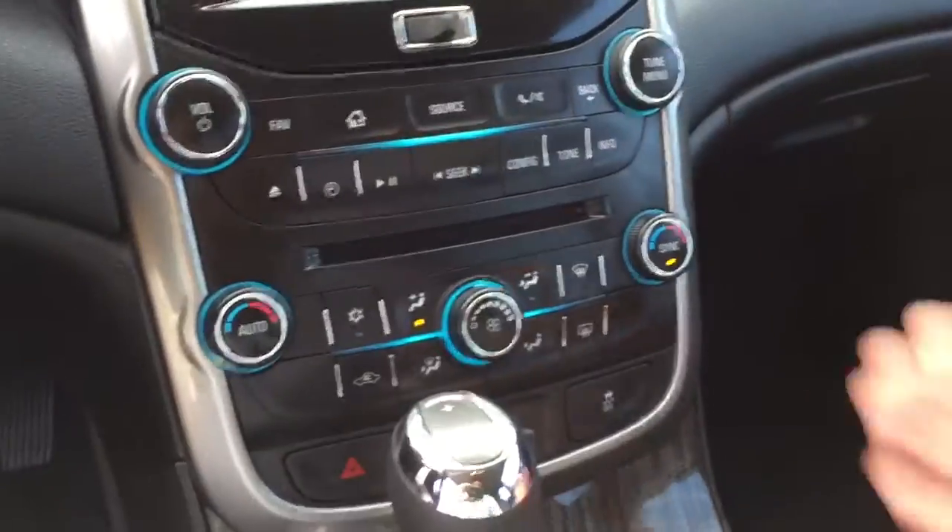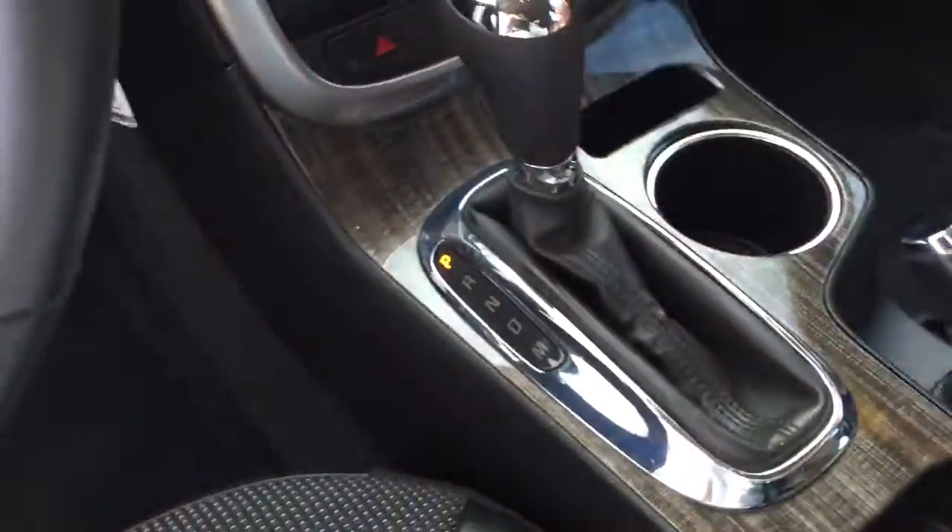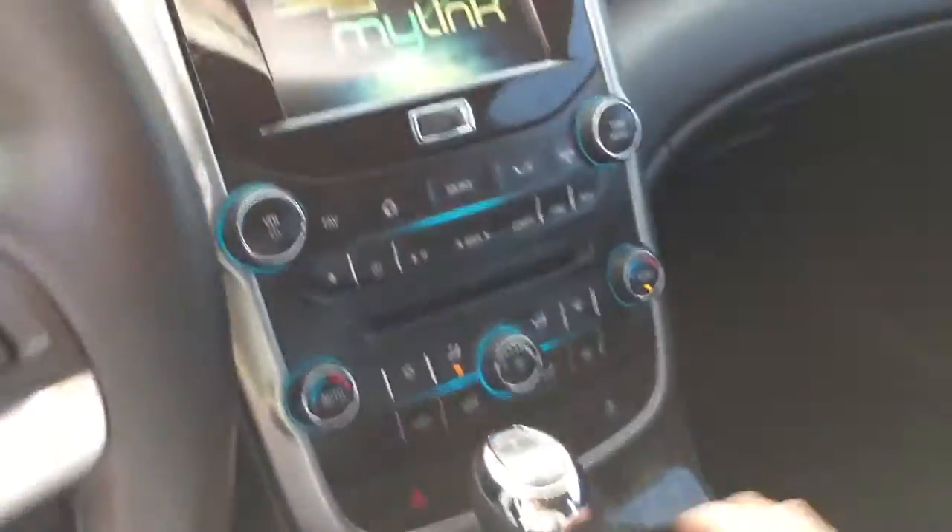Automatic dual zone climate control, CD player of course, AUX inputs, USB inputs, automatic transmission. Just a really neat, nice, clean car.